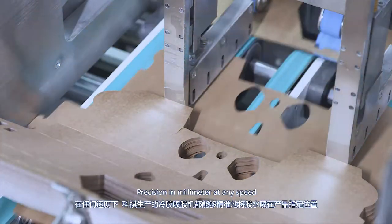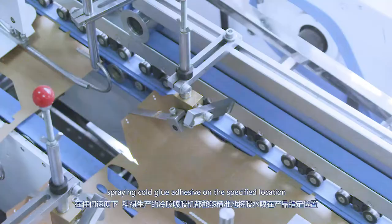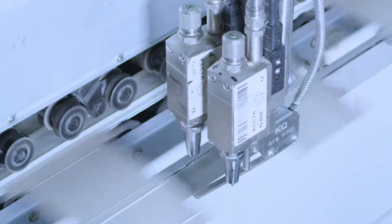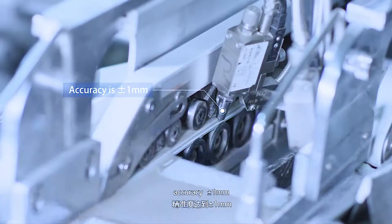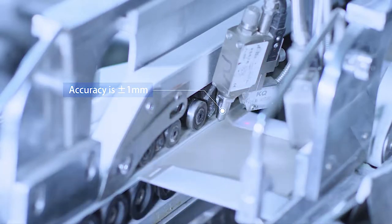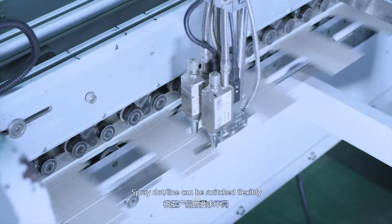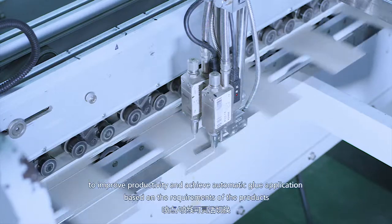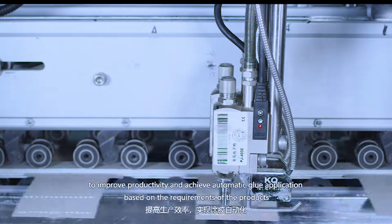Precision in millimeter at any speed — spring cold glue adhesive applied on the specified location. Accuracy: plus or minus one millimeter. The sprayed line can be switched flexibly to improve productivity and achieve automatic glue application based on the requirements of the products.